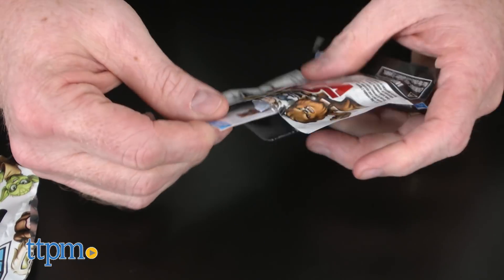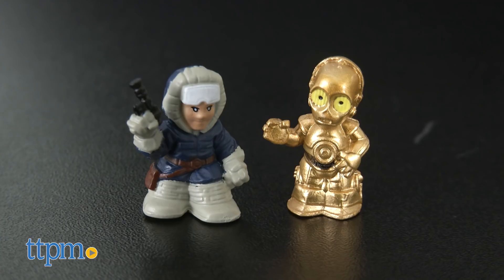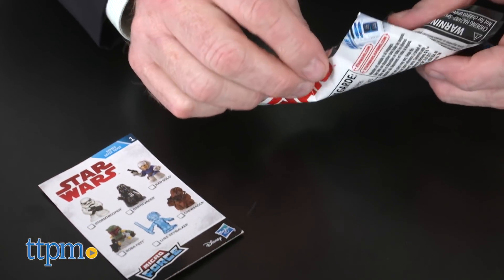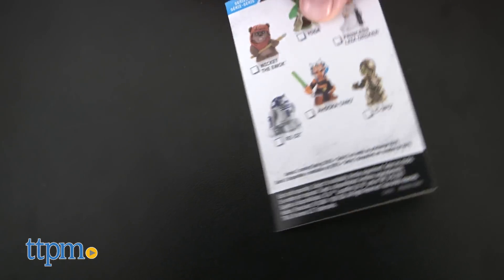For ages 4 and up, these figures are super small and cool versions of favorite heroes and villains from a galaxy far, far away. Series 1 includes 12 different figures and each blind bag contains two figures as well as a card with a figure checklist.